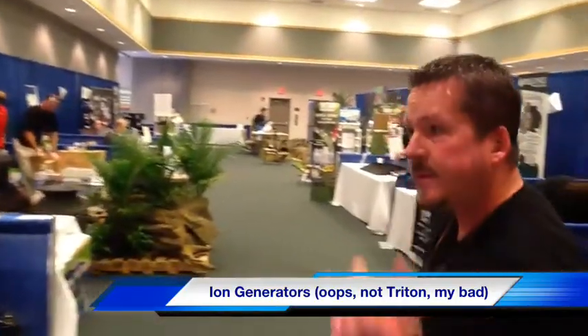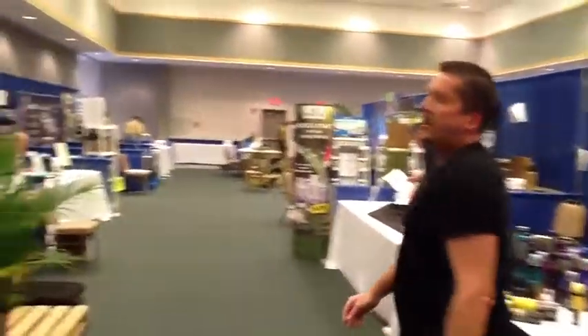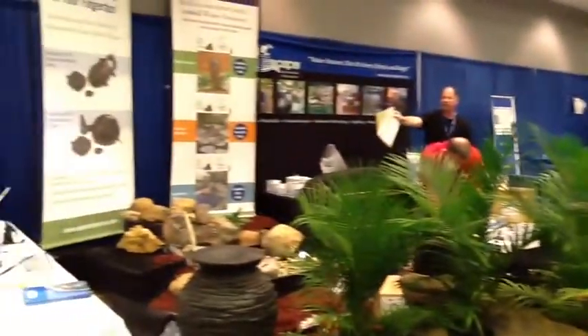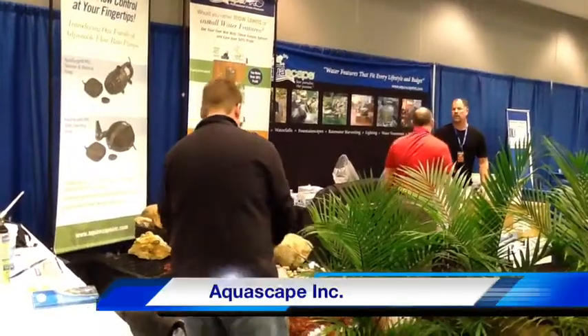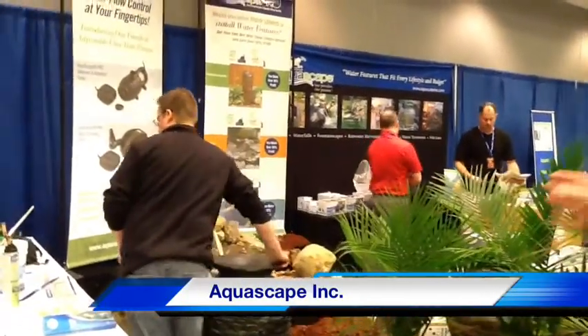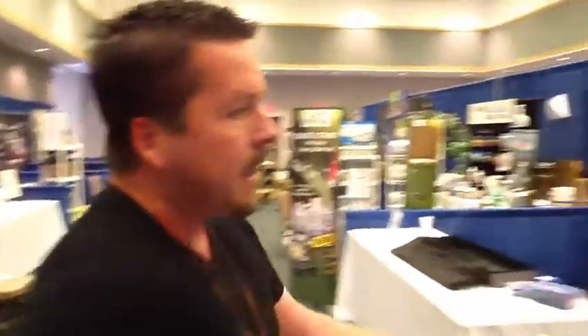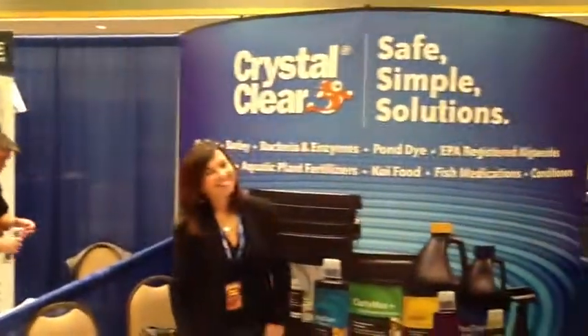You're going to see a lot of that on our .com this year. Aquascapes had a great presence this year — they had a really good display. You saw our video that we shot earlier; we've got their product review guy over here. They've got tons of stuff. I'm really excited about Aquascapes for 2013. You're going to see a lot of that at ColumbiaWaterGardens.com and in our retail store.